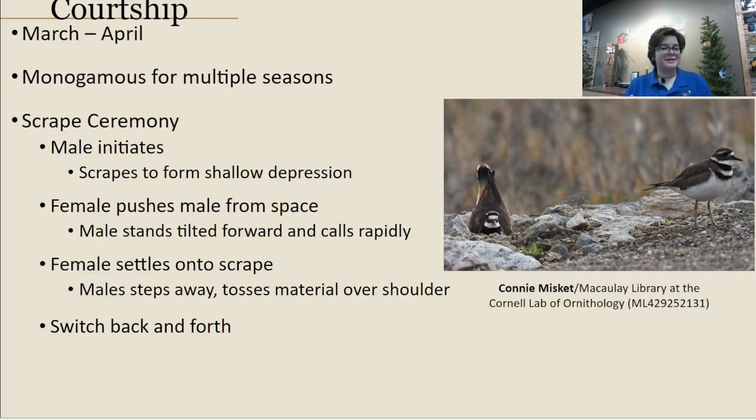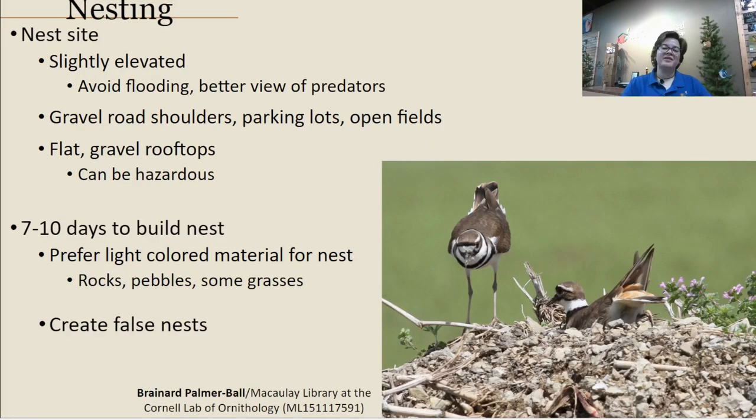When it comes to courtship and nesting season, for the southern US it's around March and April, which is why now is a good time to discuss it. These birds can be monogamous for multiple seasons, sticking with the same partner for multiple nesting seasons. Their courtship style focuses heavily on the nesting site in something called a scrape ceremony. The male initiates by scraping to form a shallow depression in the ground. The female then pushes the male aside and takes over that scrape while the male stands nearby, calling and sometimes tossing material over his shoulder. They switch back and forth until satisfied.